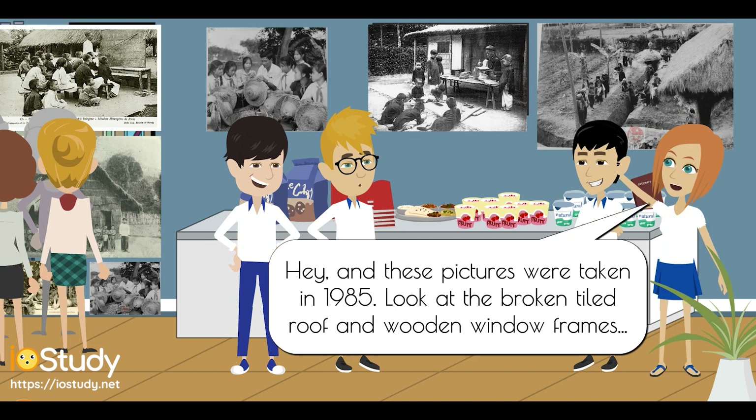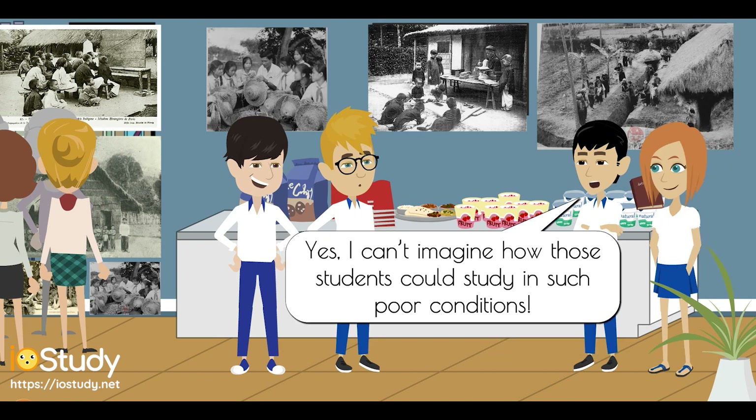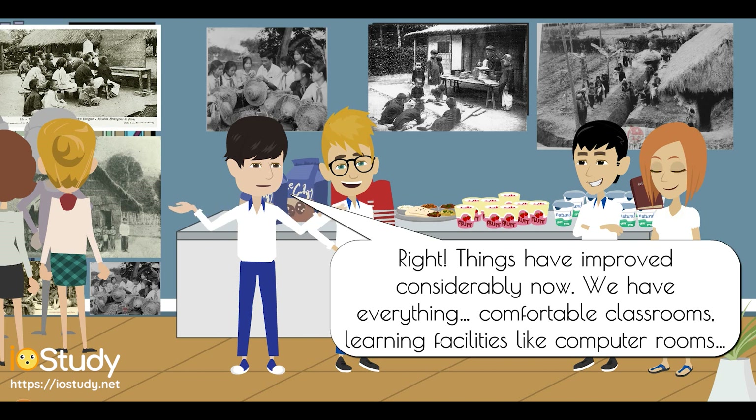And these pictures were taken in 1985. Look at the broken tiled roof and wooden window frames. Yes, I can't imagine how those students could study in such poor conditions. Right. Things have improved considerably now. We have everything — comfortable classrooms, learning facilities like computer rooms.